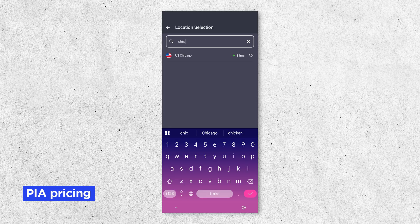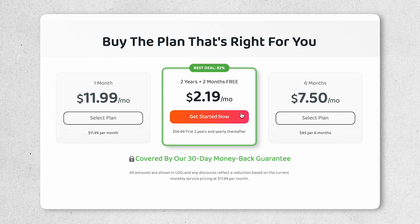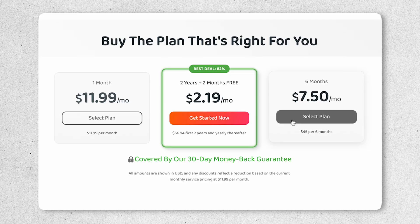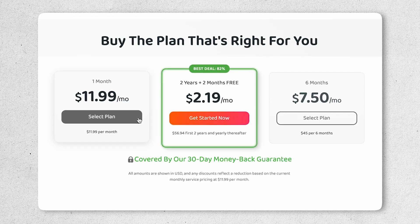How much does Private Internet Access cost? PIA is one of the most budget-friendly VPNs out there if you go for the long-term plan. At the time of this video, the two-year plan averages out to $2.19 a month, the six-month plan averages out to $7.50 a month, and the monthly plan is a lot more at $11.99 a month. As with most VPN providers, the longer you sign up for, the cheaper it's going to be.